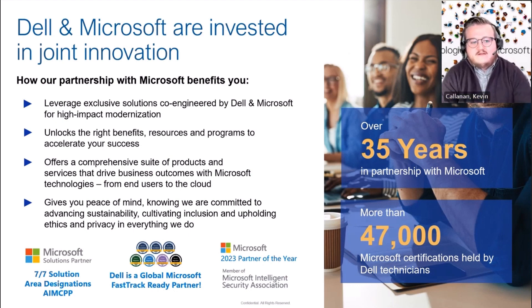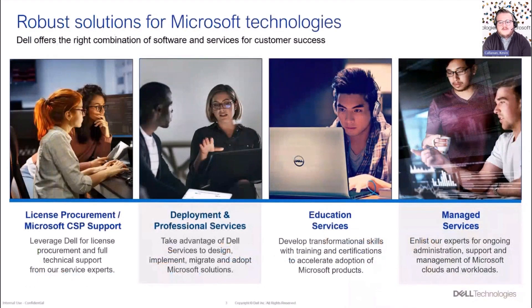We have seven out of seven Microsoft Solutions Partner designations. We are one of the largest global FastTrack-ready partners in Microsoft's FastTrack ecosystem, which allows us to provide a ton of services around Microsoft solutions. We were Partner of the Year in 2013. We are a member of the Microsoft Intelligence Security Association, which allows us to bring forth security solutions that are vetted and verified by Microsoft. We offer a comprehensive number of services, from license procurement and CSP support to deployment, professional services, educational services, and managed services — which we'll deep dive into today.